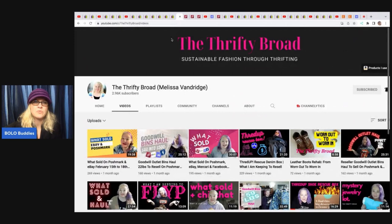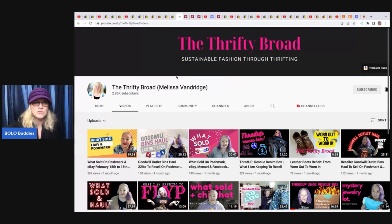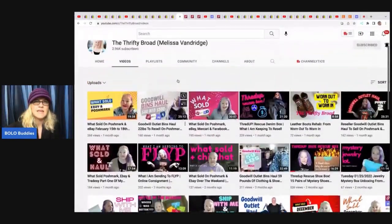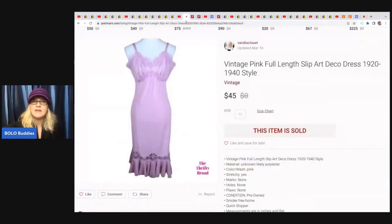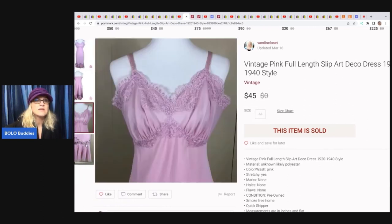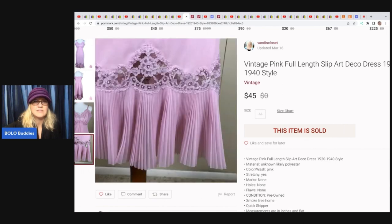The next item comes from The Thrifty Broad. She sells on multiple platforms and gets a lot of stuff at the Goodwill Bins. This item came from the Bins — she's got approximately $2 in it and it sold for $45. It's a vintage pink full-length slip art deco dress, 1920s to 1940s style. I don't know a whole lot about vintage clothing or keywords, so check her out for more info on that. Look at that detail — it is so pretty.